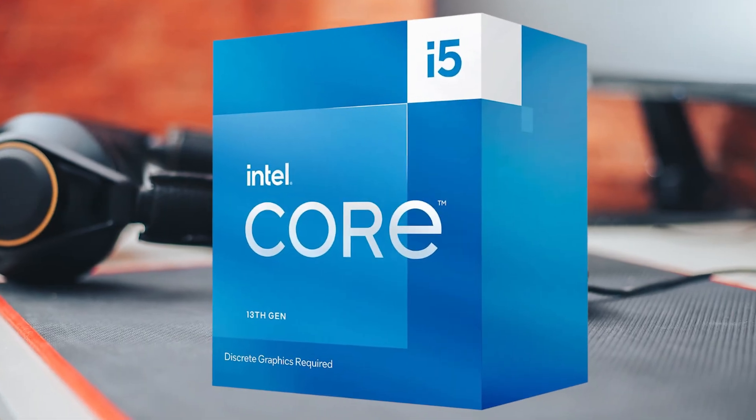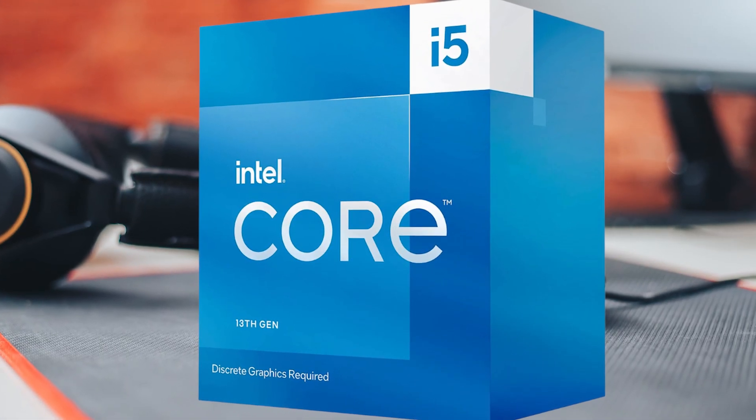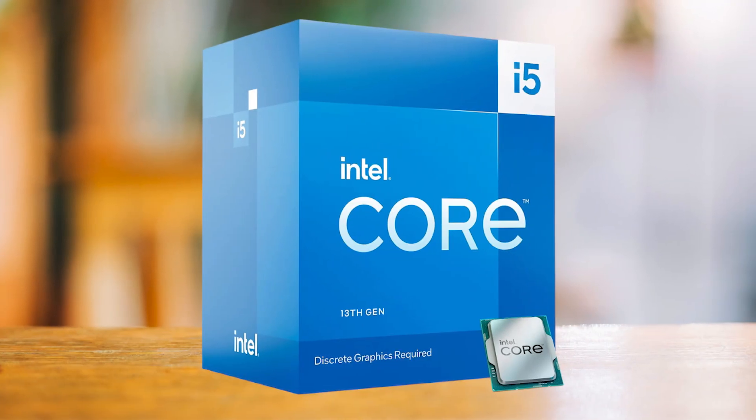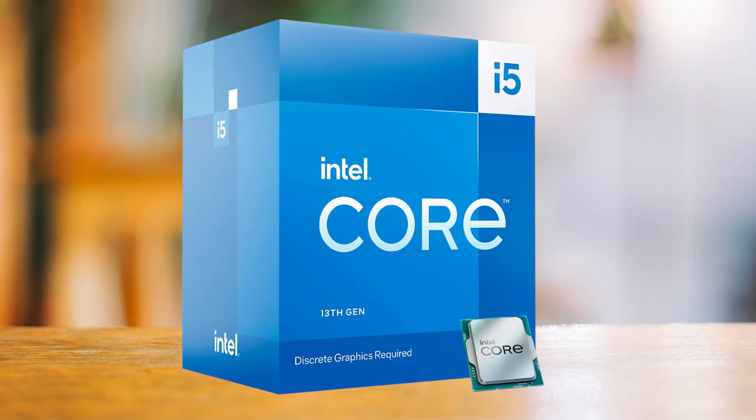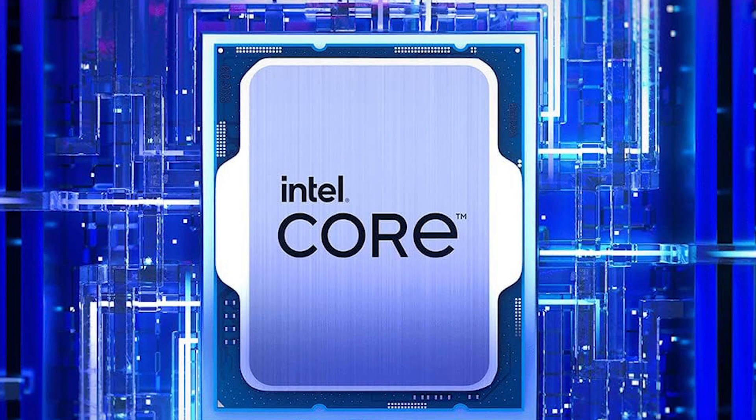If pricing lines up, the Core i5-13400F gives you a few more threads and a slight bump in multitasking, though gaming performance isn't massively different. Just keep in mind that with the LGA 1700 chipset, there is no meaningful forward upgrade path beyond 13th and 14th gen.